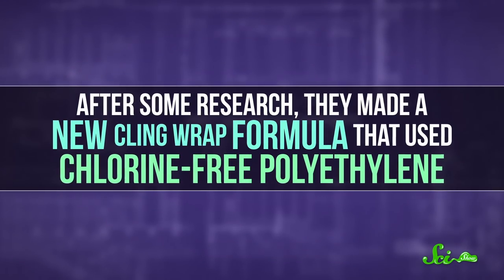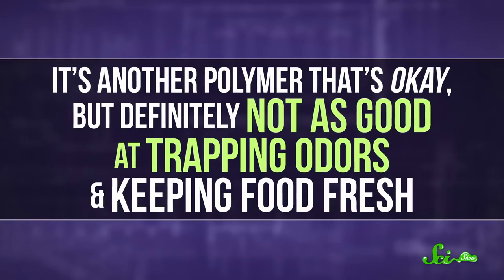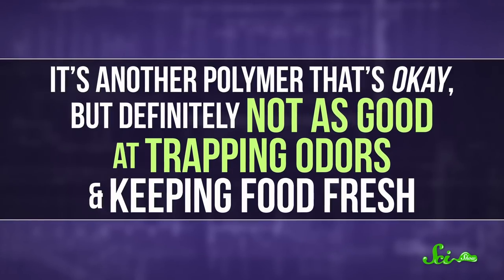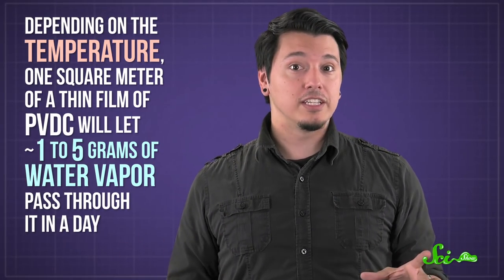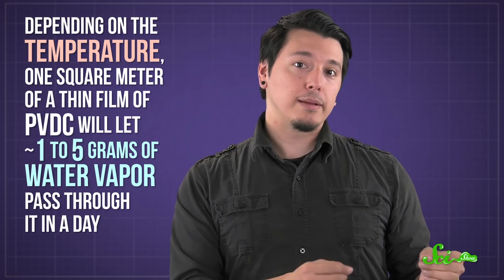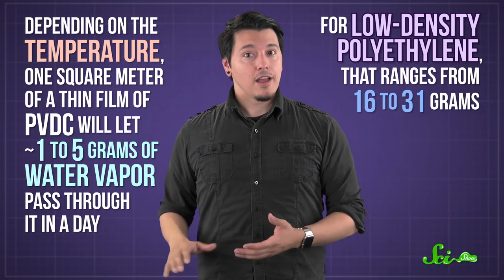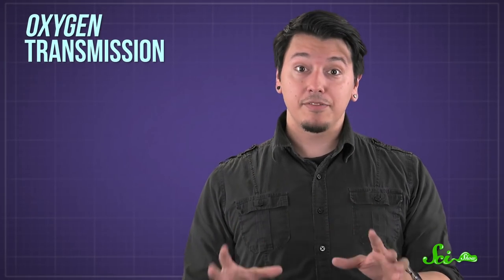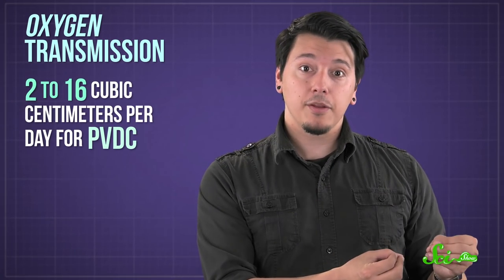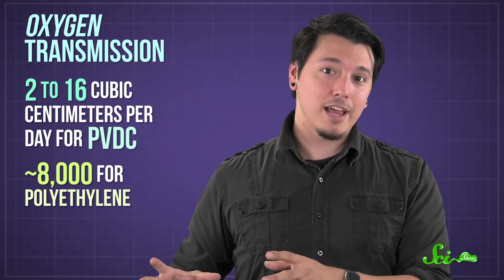After some research, they made a new cling wrap formula that used chlorine-free polyethylene. It's another polymer, but definitely not as good at trapping odors and keeping food fresh. Depending on the temperature, one square meter of a thin film of PVDC will let about 1 to 5 grams of water vapor pass through it in a day, but for low-density polyethylene that ranges from 16 to 31 grams. The difference in oxygen transmission rates is even more impressive, jumping from about 2 to 16 cubic centimeters per day for PVDC to almost 8,000 for polyethylene.